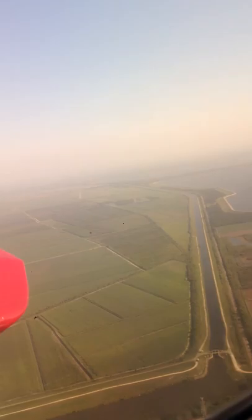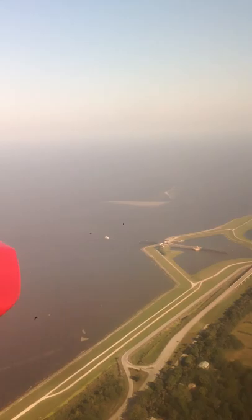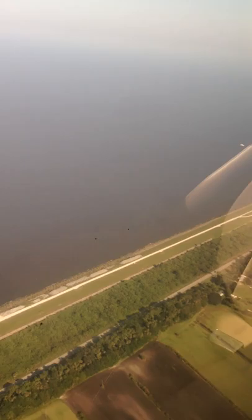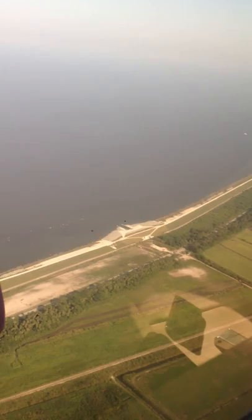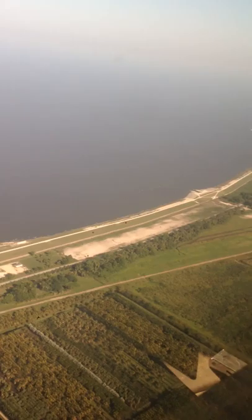The hand of mankind is everywhere when you're in the sky. It doesn't seem like there's one piece of earth we haven't touched, which is impressive but also very sad. We didn't leave anything natural because we had to feed ourselves. Look at all this agriculture. Right there — that's S308, the structure that allows Lake Okeechobee to fill the C-44 Canal. That huge body of water behind S308 is Lake Okeechobee — an ocean of water.